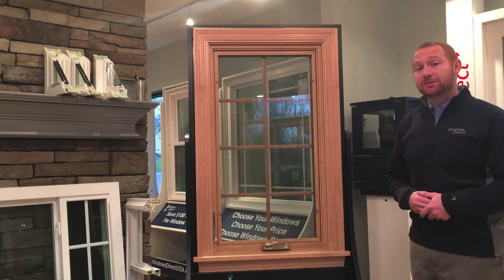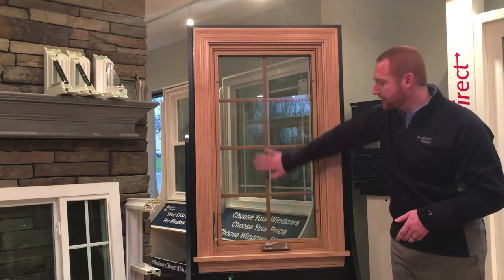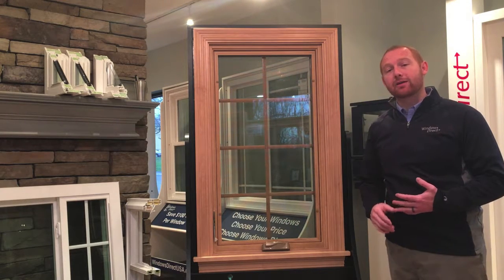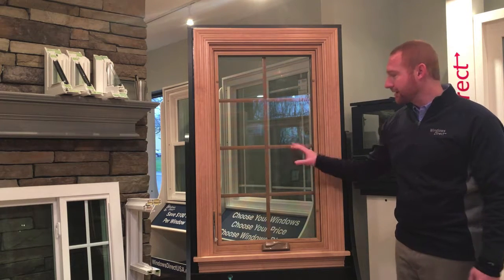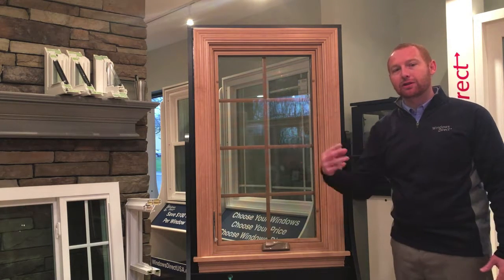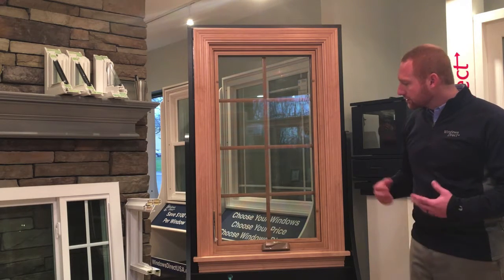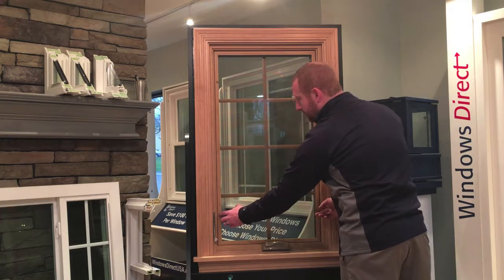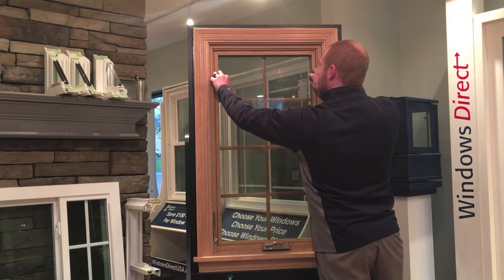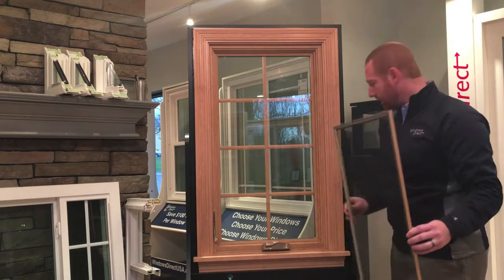Some of the features about a casement window: they all come with screens. This particular model comes with an ultra-clear screen which is almost invisible to the eyes. It has very fine mesh so it doesn't darken and lessen some of the light that's coming into your home. In order to take out the screen, if you want to clean the window, you just unlock it like that and the screen pops out very easily.